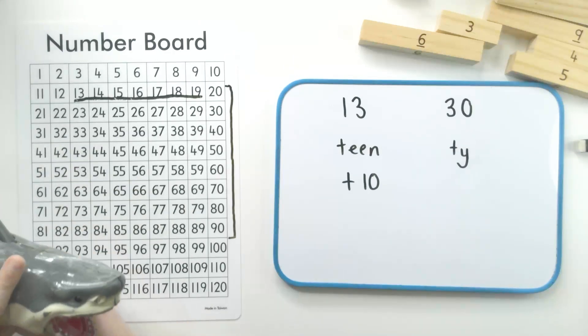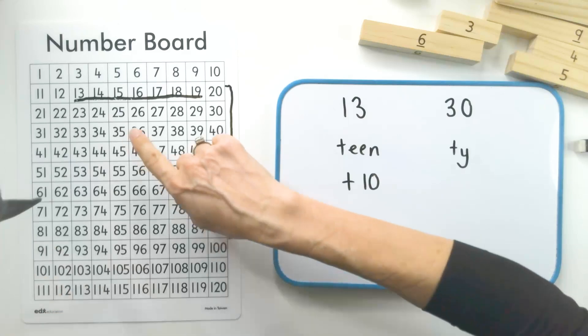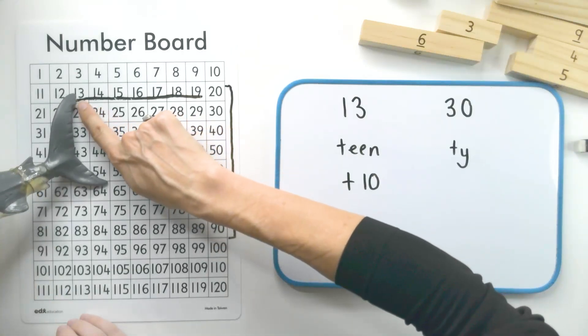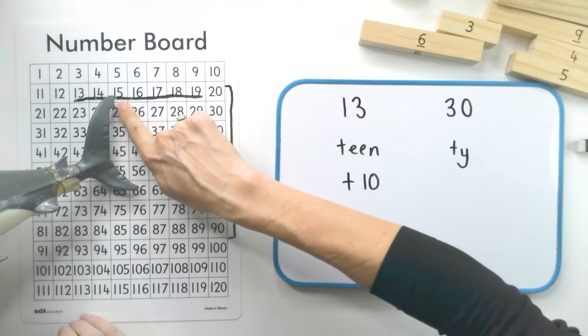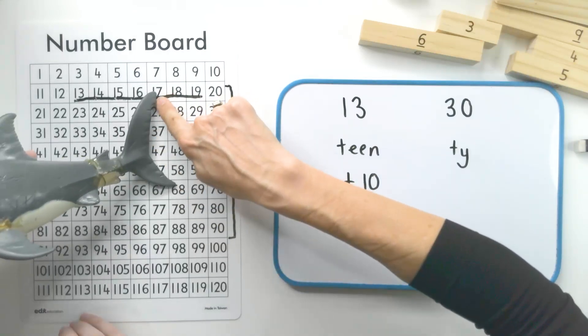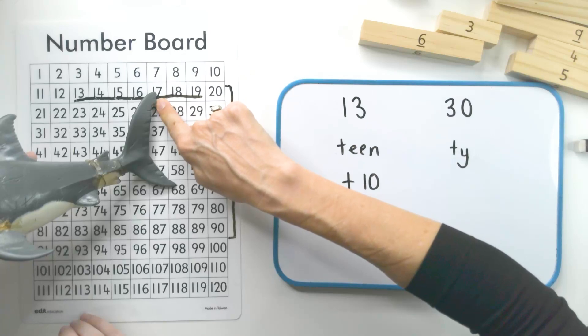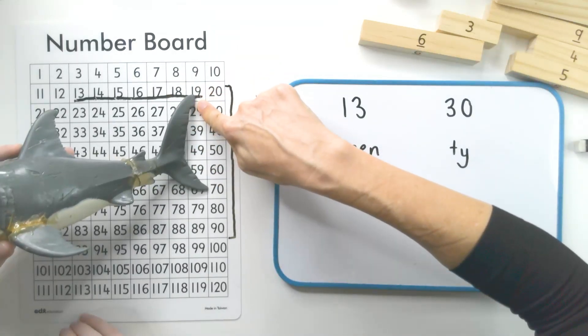Well done. Now I think the children can count along with us. You ready? Should we do that together? Yeah. Set, go. Thirteen. Fourteen. Fifteen. Sixteen. Seventeen. Eighteen. Nineteen.